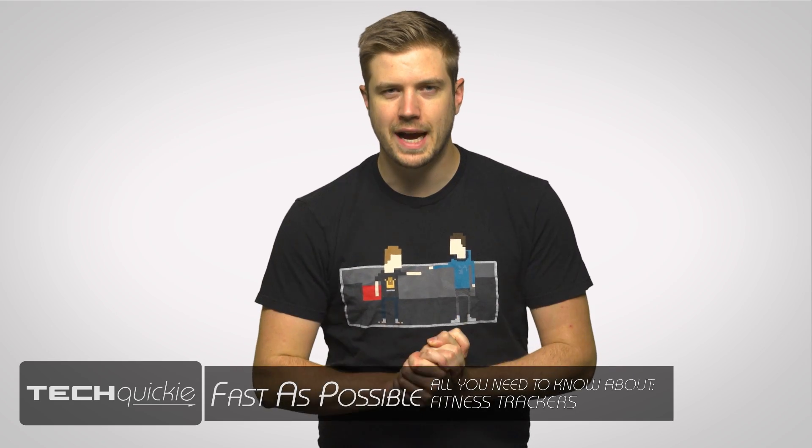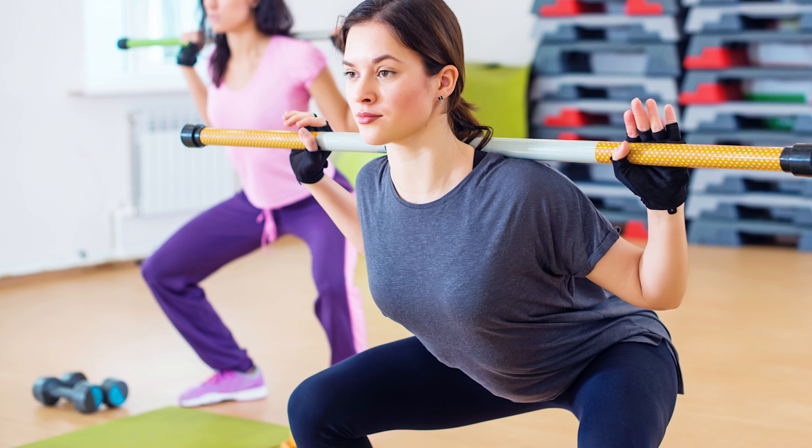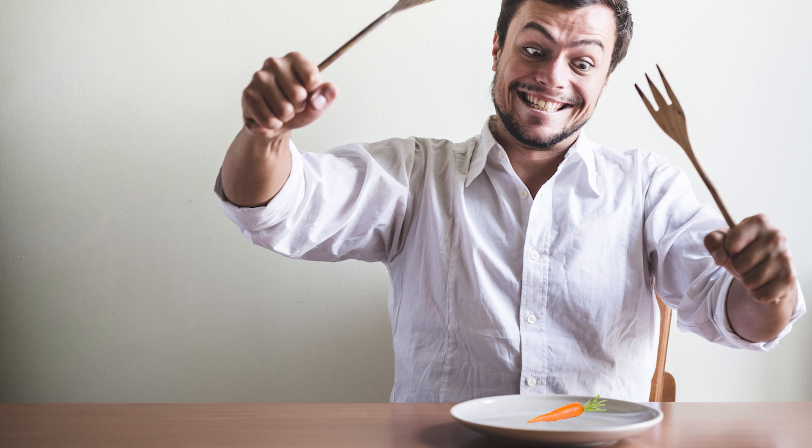The hardest part of sticking to a diet and exercise plan is keeping track of your daily activities and calorie burn. Who am I kidding? The hardest part is obviously staying away from those industrial-sized boxes of donuts at Krispy Kreme, or Tim Hortons for our Canadian viewers. But even so, keeping an eye on your workout goals and nutrition can be quite challenging.